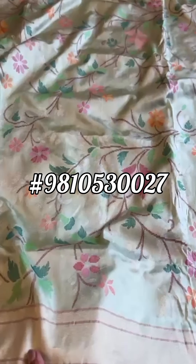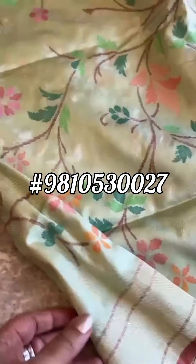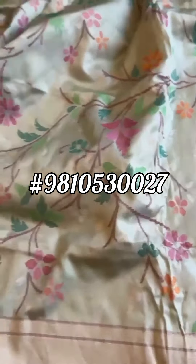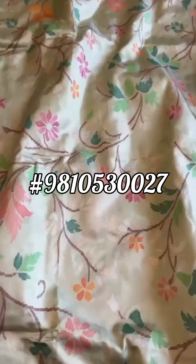Twill silk, real zari, jamdani saree — a beautiful pista green color it is. In the video, I hope you're getting the right color palette, which is pista green and a very, very delicate jaal all over zari, real zari.